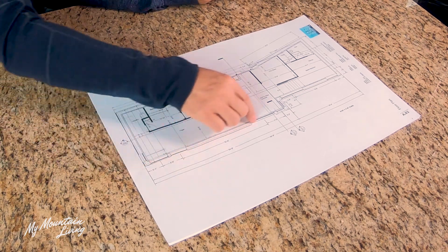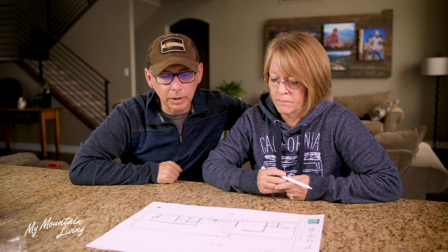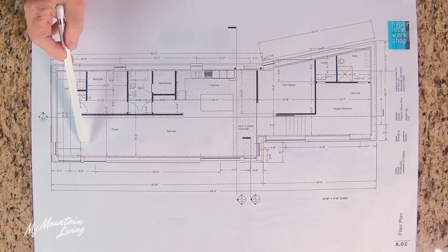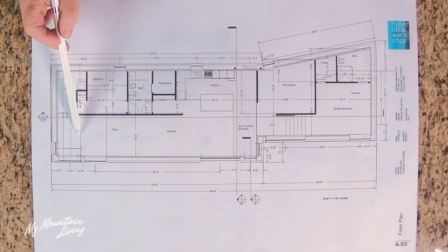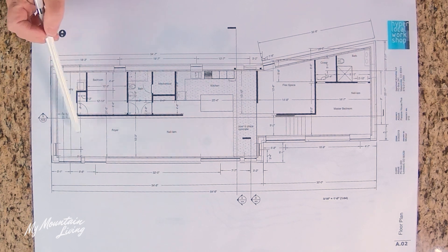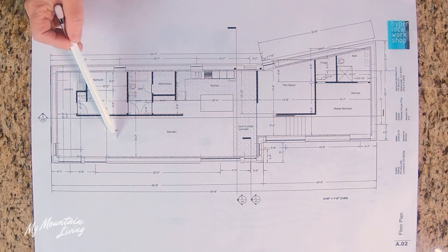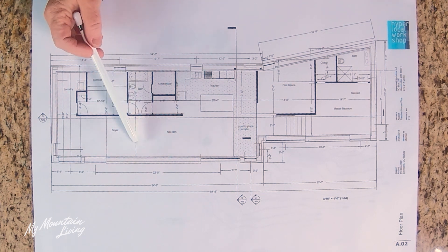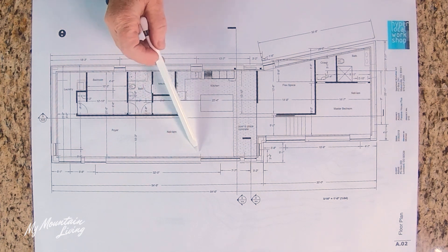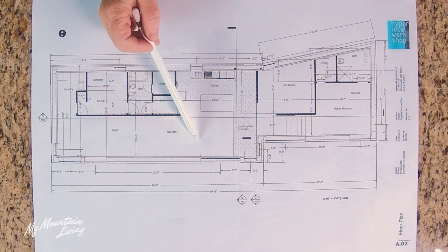This is a really long space — just about 55 feet. We're going to have a little sitting area down here, maybe a reading nook, with nice big windows. Then this will be our main living space, kind of our living room where we'll have our television. And as you come a little bit closer to the kitchen, we'll have our dining area with our table and things like that.